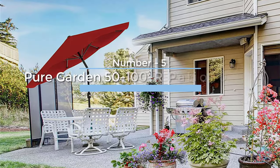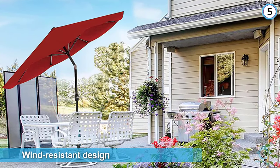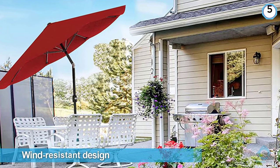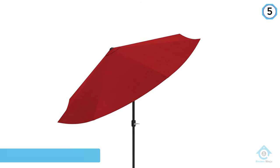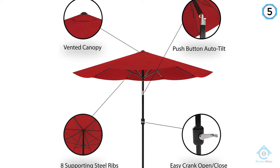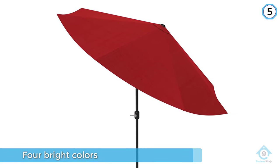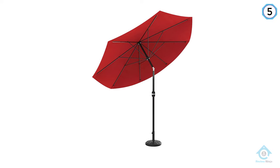Number five: Pure Garden 50-100R patio umbrella. The Pure Garden aluminum patio umbrella features a wind-resistant design. It includes a wind vent on the nine-foot canopy that reduces the risk of it flying away, and the canopy is supported by eight heavy-duty ribs. This patio umbrella comes in four bright colors and features a deluxe crank lift system to raise the canopy. You can either place it in an anchored base or use it as a freestanding umbrella if you want to take it to the beach.